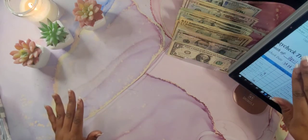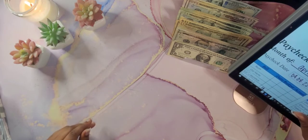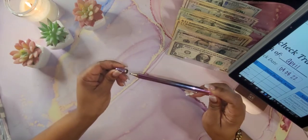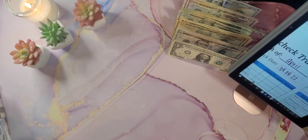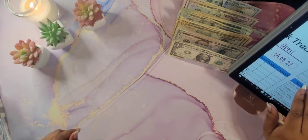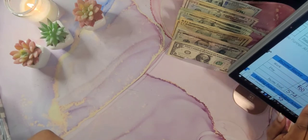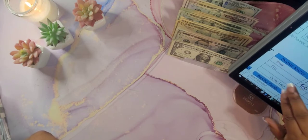You guys know I use my Paycheck Tracker. I actually got a new pen to write on my tablet — I purchased it off Amazon and it works a whole lot better than my last one. This is for pay period 8/22. For my work paycheck, I only got $174. For my Etsy store, I do $400, for a total of $574.